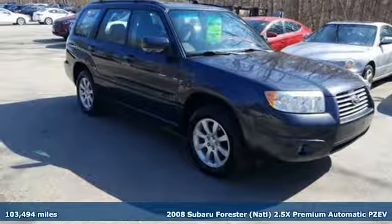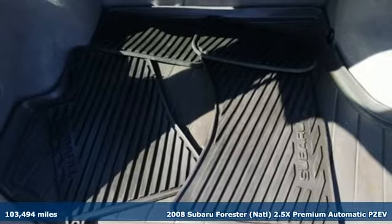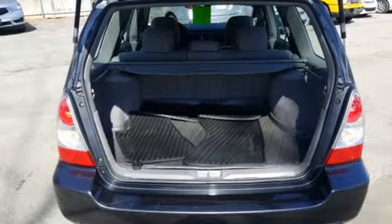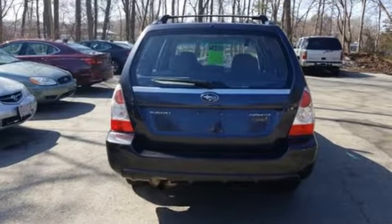It's a 2008 Subaru Forester. It comes standard with automatic climate control, four-wheel independent suspension, a roof luggage rack, and remote power door locks. It also features one-touch power windows and a tilt steering wheel.